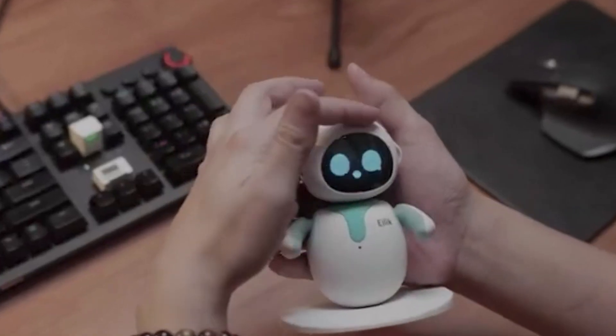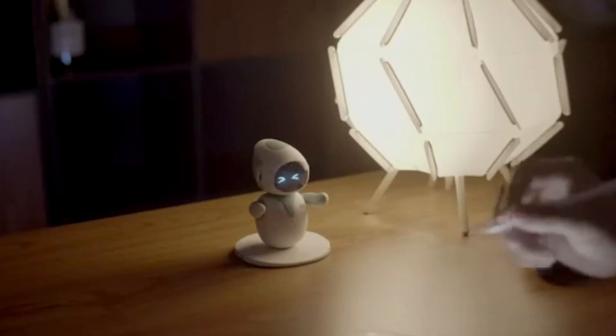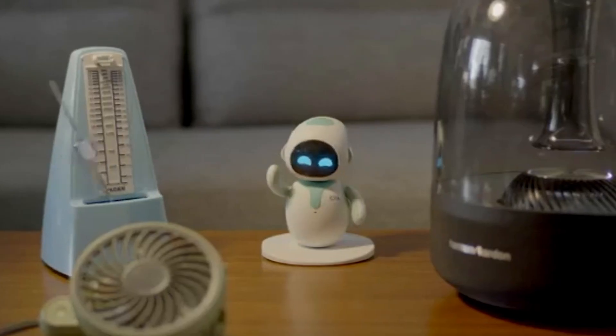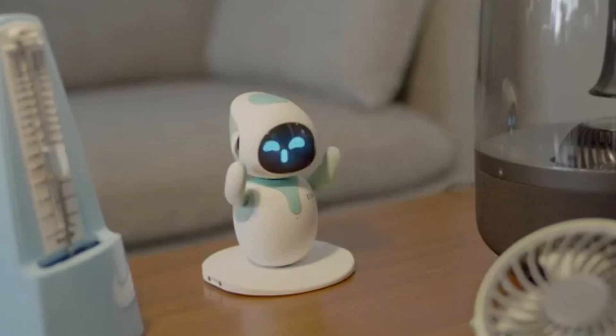Each area of Ilik's body, from its head to its belly, triggers different reactions and expressions. Whether it's happy, grumpy, or curious, Ilik's emotions change based on how you interact with it.